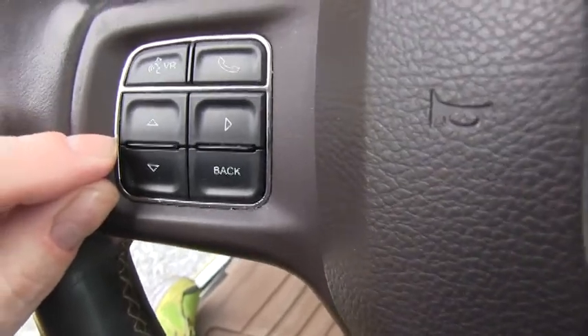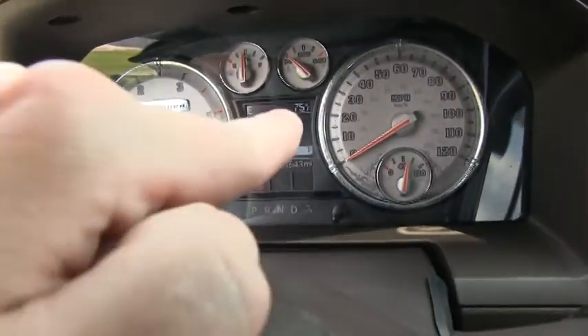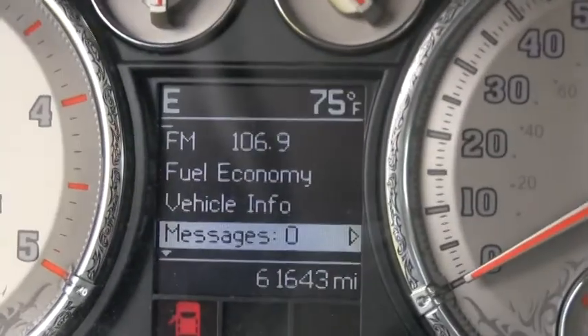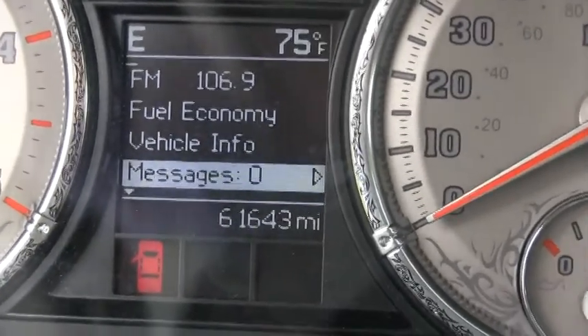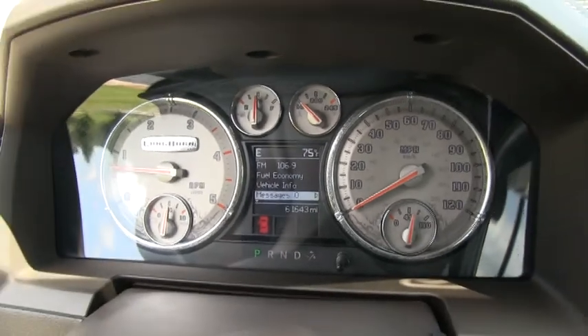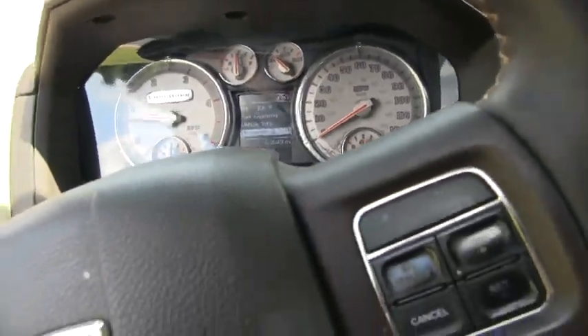You can control and monitor the truck's status by toggling buttons here. You can see where you are on oil pressure, fuel economy, and even tire pressure — it pretty much tells you where you are on the whole truck.